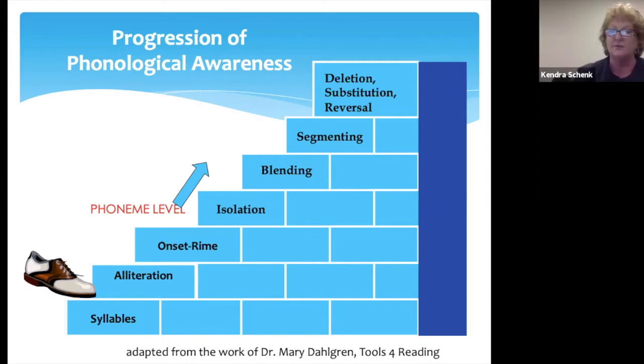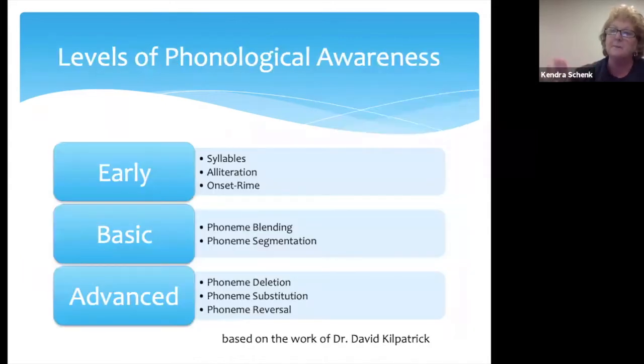You won't have activities for the advanced phonemic awareness skills. Here is another depiction of the levels of phonological awareness based on the more recent work of Dr. David Kilpatrick. You've got the early phonological awareness skills — syllables, alliteration, and onset rhyme — then the basic phonemic awareness skills of phoneme blending and segmentation, and then the advanced skills we won't be working with, but it's important to know about those.